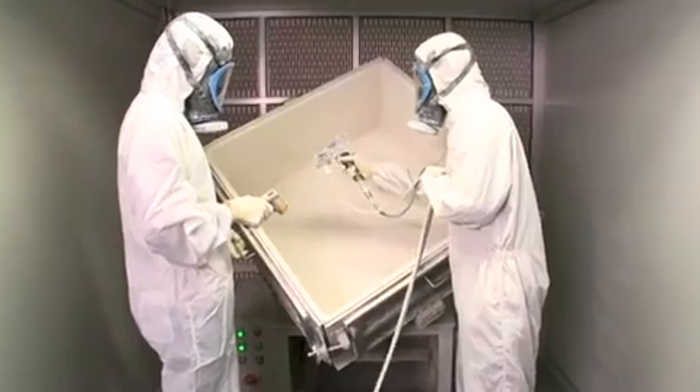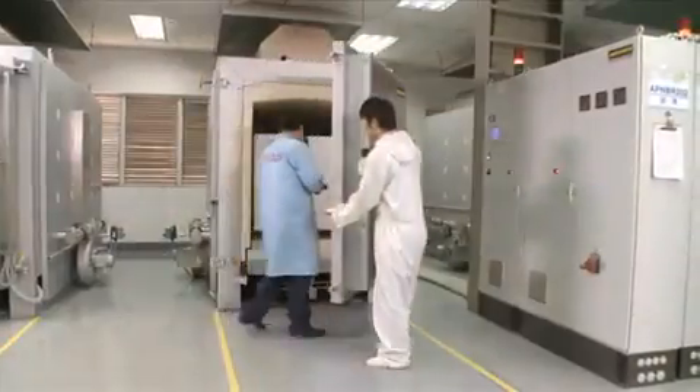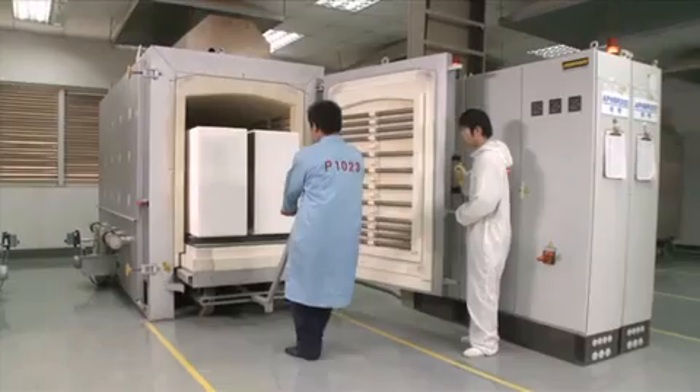Before inserting the silicon inside the crucible, the crucible must be coated with silicon nitrate powder. The crucible is then baked in order to dry the coating layer.